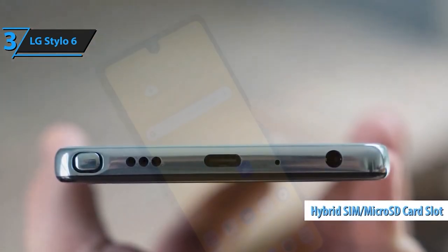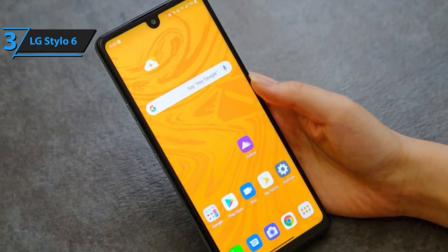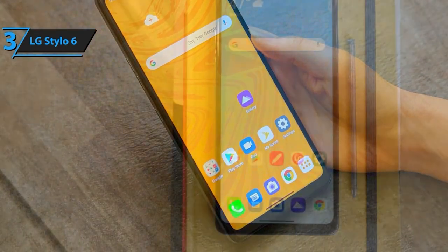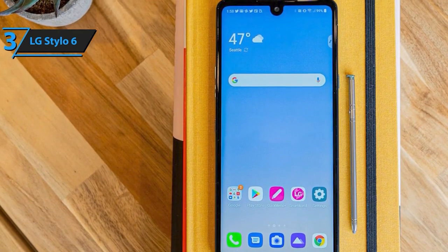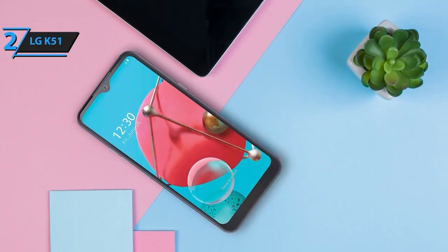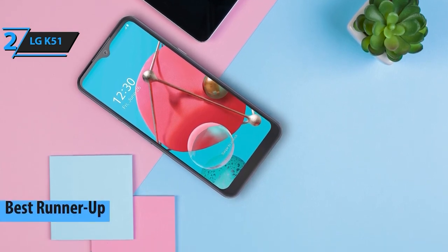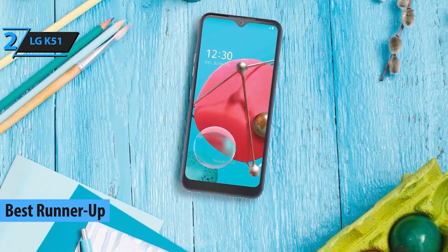Running on Android 9.0, this phone delivers a familiar and intuitive user experience. It's unlocked and works seamlessly with major carriers like Verizon, AT&T, T-Mobile, Sprint, Boost, Cricket, and Metro. Next up, the LG K51 secures the second spot. Offering solid performance, a versatile camera setup, and a sleek design, this phone is perfect for everyday use without breaking the bank.